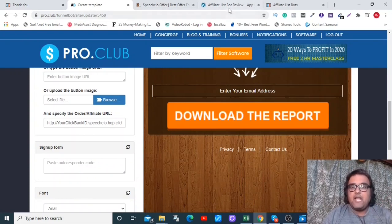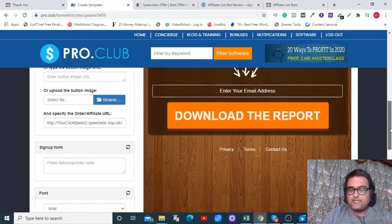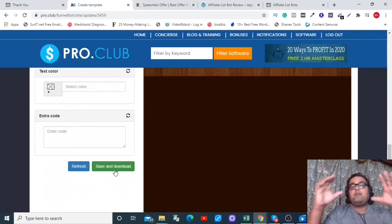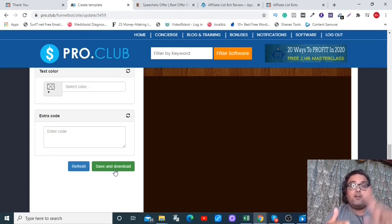I've gone through a detailed recording of every step I used to create the funnel shown at the start. Once you've done editing, just click Save and Download — it downloads the entire thing as a bundle. You then need to FTP it onto your hosting server in the public_html folder and it goes live.